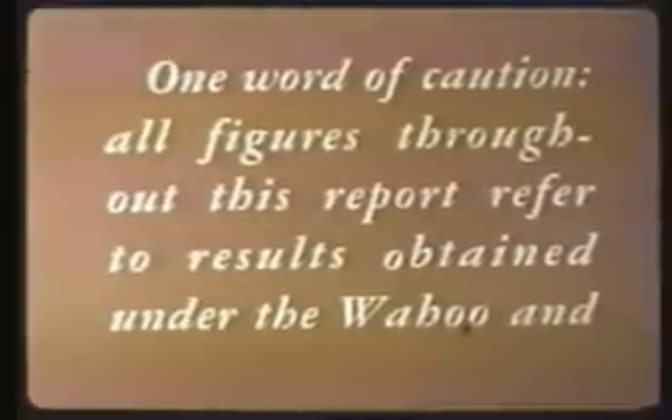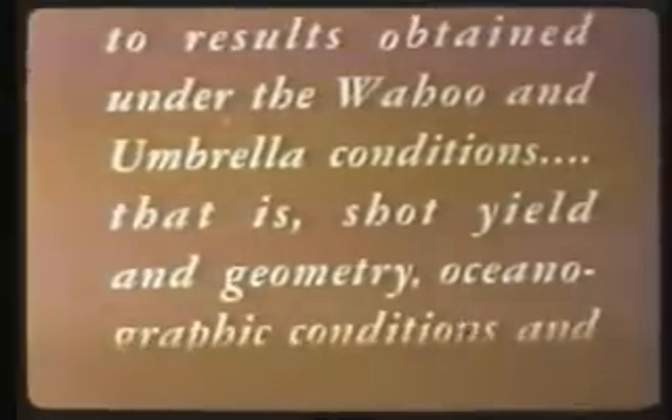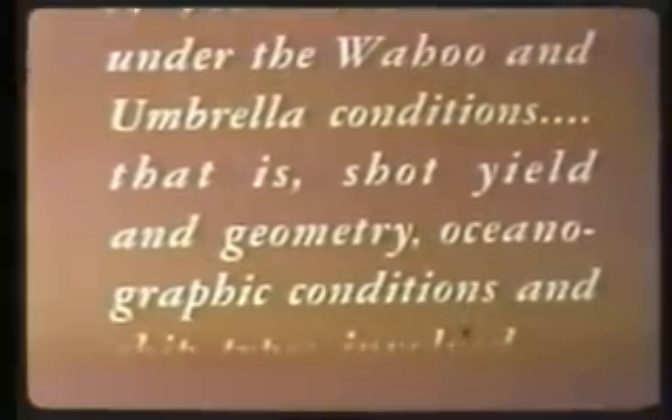One word of caution: all figures throughout this report refer to results obtained under the Wahoo and Umbrella conditions — that is, shot yield and geometry, oceanographic conditions, and ship types involved.